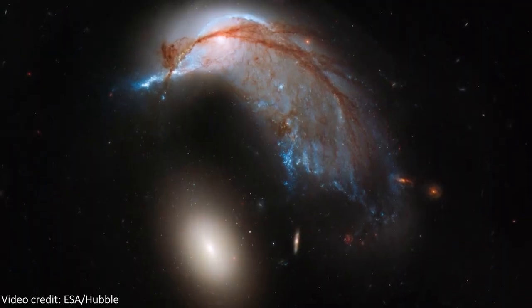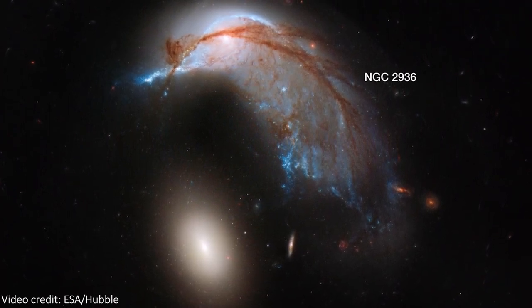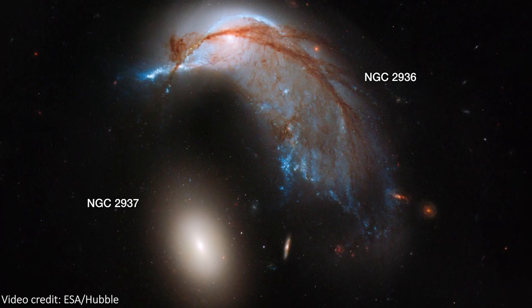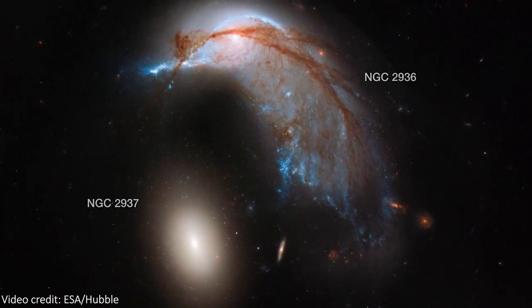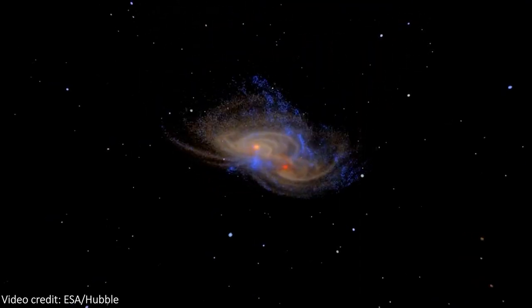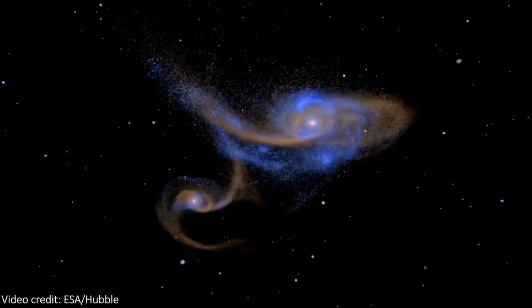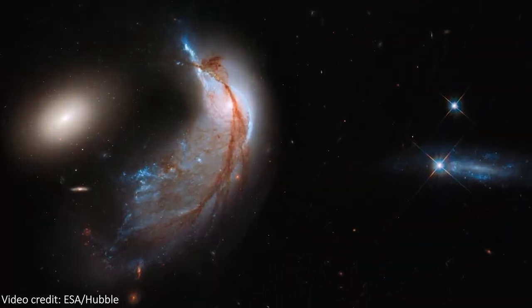The penguin and the egg are actually two separate galaxies, officially called NGC 2936 and NGC 2937, and these galaxies are very much interacting. While the penguin used to be a gorgeous spiral galaxy happily floating through space, the egg galaxy then smashed completely through it, probably a few hundred million years ago, and it completely disrupted the spiral structure that the penguin once had.